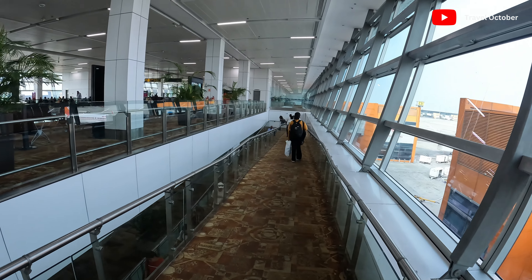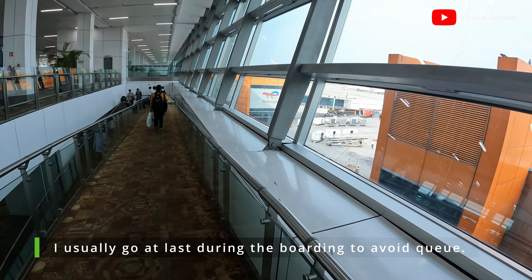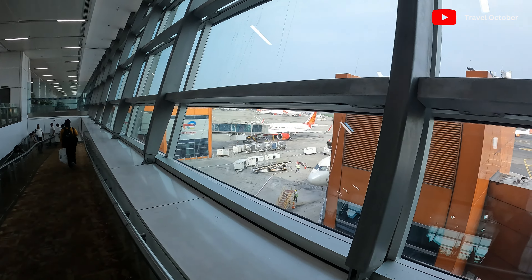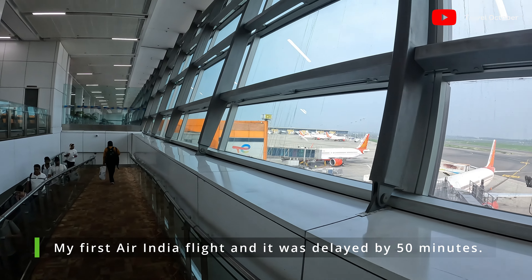Finally, boarding pass scan. As usual, I was the last one to scan. We are heading to gate number 33 — Air India. However, the boarding is delayed.